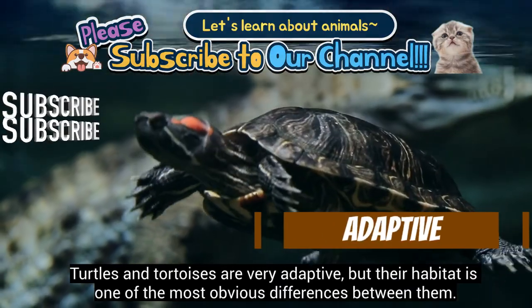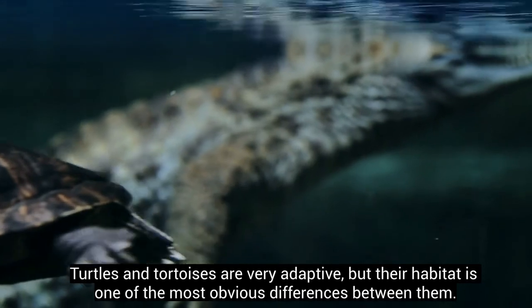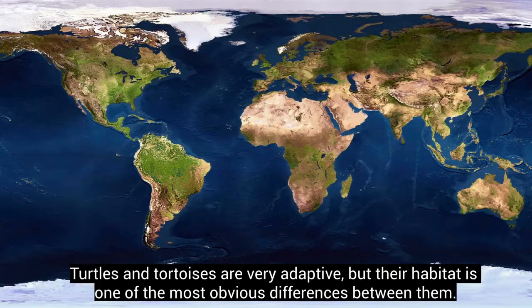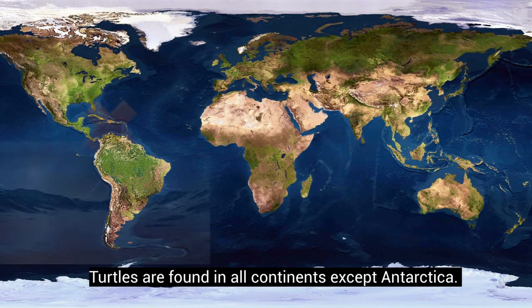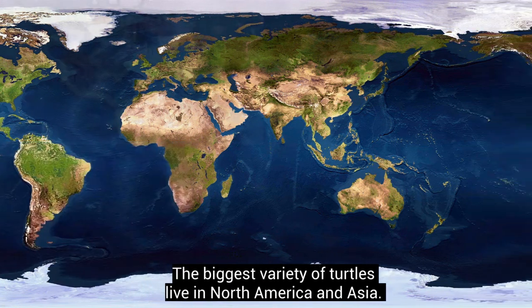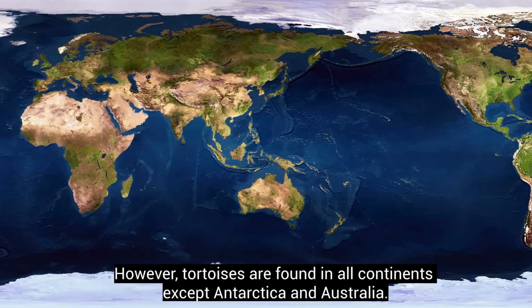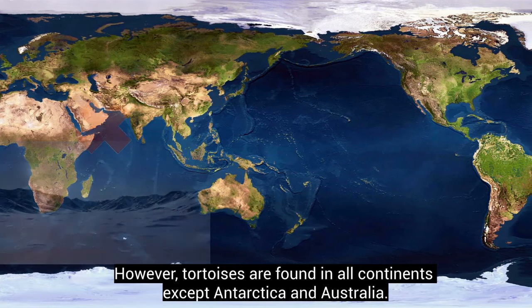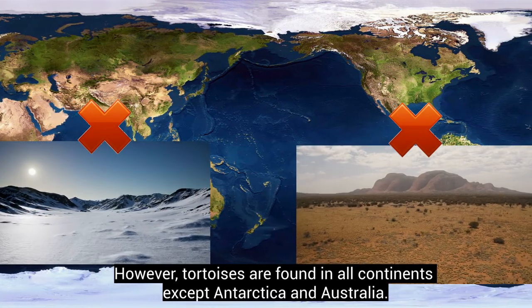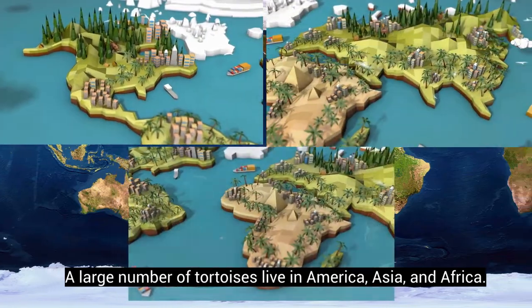Turtles and tortoises are very adaptive, but their habitat is one of the most obvious differences between them. Turtles are found on all continents except Antarctica, with the biggest variety living in North America and Asia. Tortoises are found on all continents except Antarctica and Australia, with a large number living in America, Asia, and Africa.